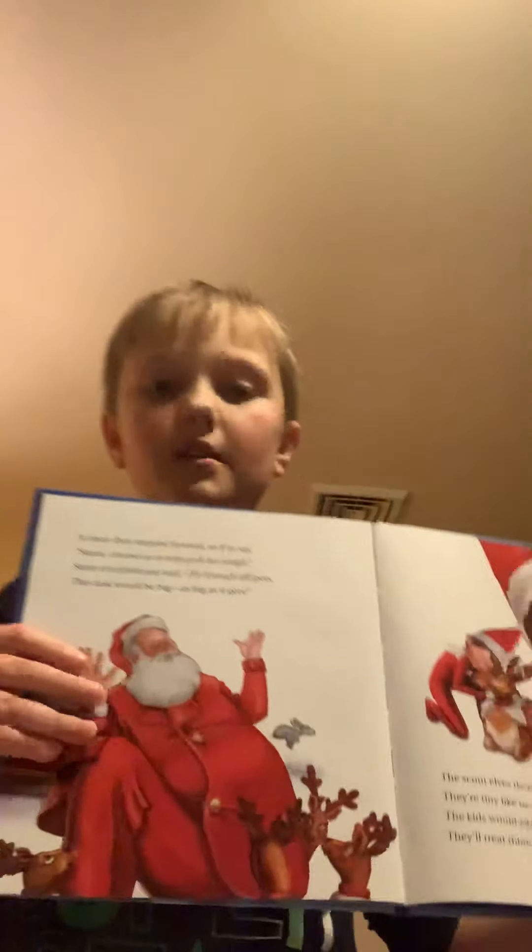At once they stepped forward as if to say, 'Santa, choose us to help pull the sleigh.' Santa chuckled and said, 'My friendly elf pets, this task would be big — as big as it gets.' The scout elves then shouted, 'Don't count them out — they're tiny like us, but we have no doubt. The kids would adopt them and give them a name; they'll treat them like us, one and the same.' There's the writing, here's the picture.